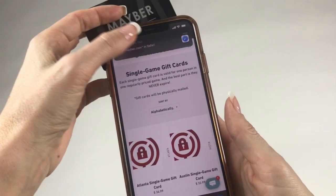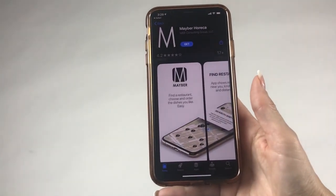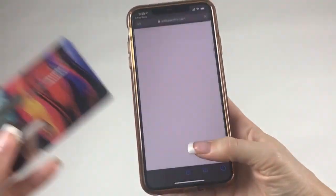Just program the card with custom data of your choice, and then you can effortlessly transmit it to your clients' and prospects' smartphones with barely a touch.